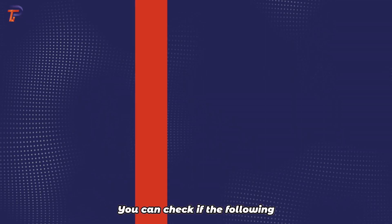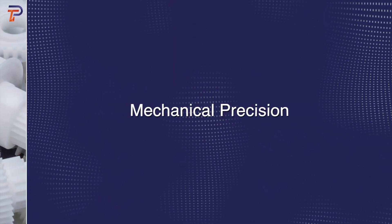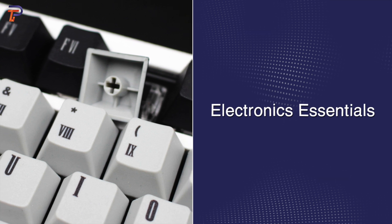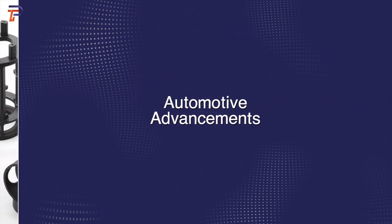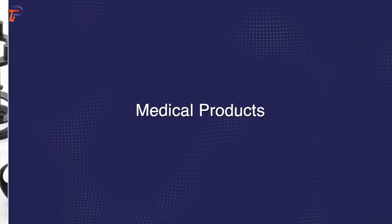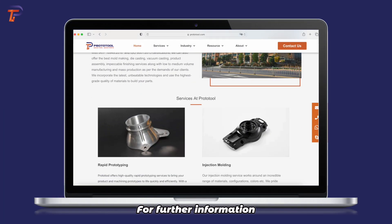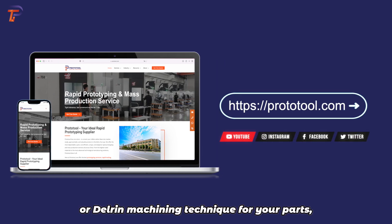Now let's take a look at the practical applications of POM machining. You can check if the following parts or products are relevant to your industry: mechanical precision components, electronics essentials, automotive advancements, and medical products. For further information about POM materials or Delrin machining techniques for your parts, feel free to click the link in the video description to reach out to us.